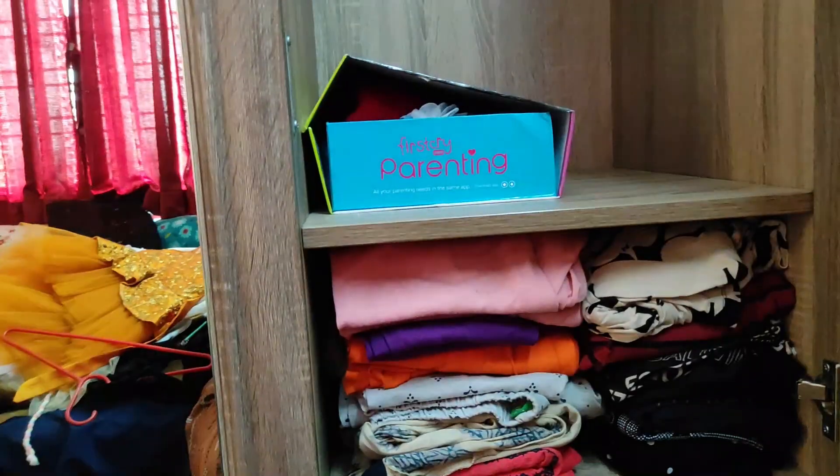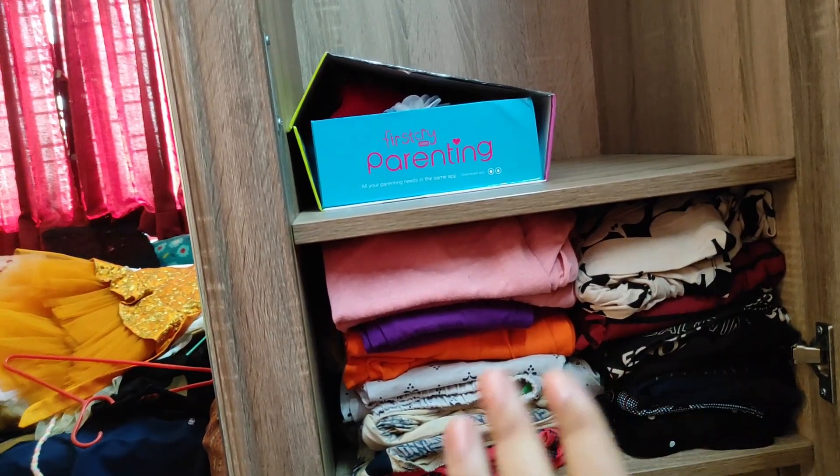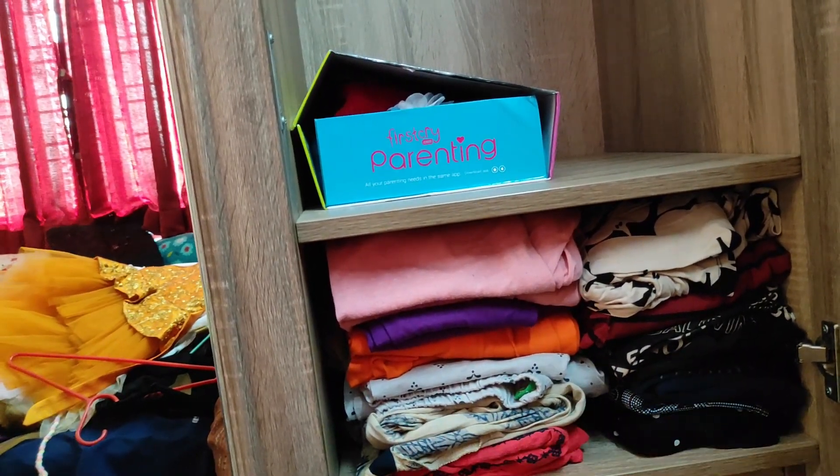This space I can totally use for my new member. Below this, again I have stored a few daily wears which I won't be using now, but later on I can use those.